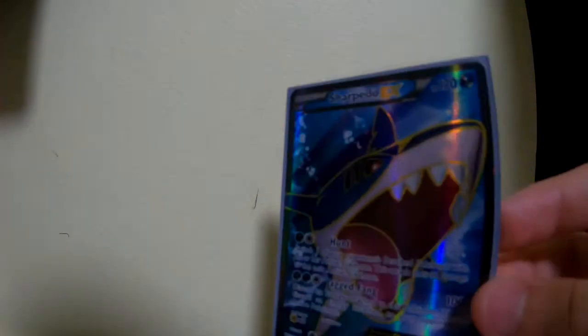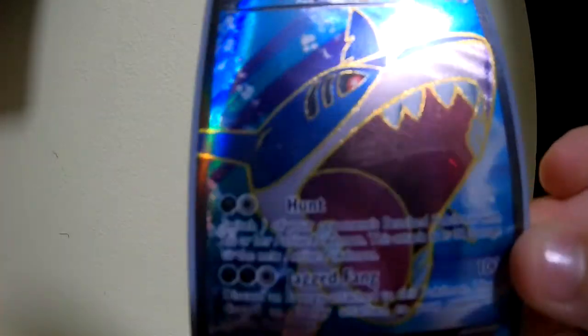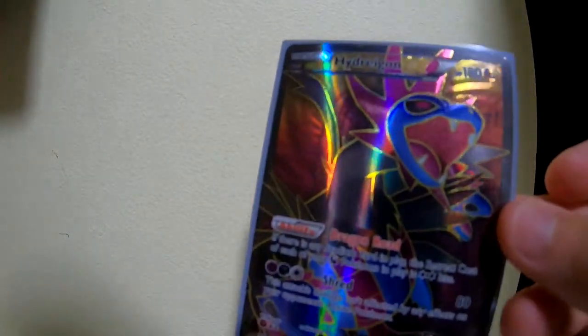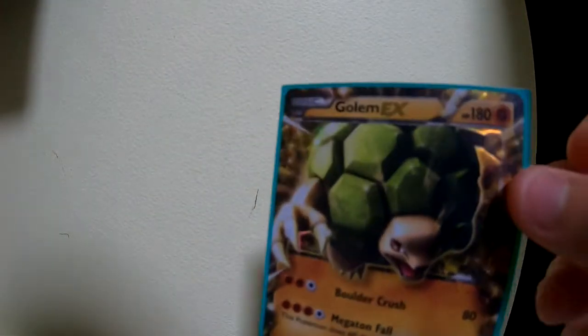Now we have EXs. First one is probably my favorite — Sharpedo EX. This one's really nice; I love the art and there's a lot of texture as well. Next up we have Hydragon EX — not GX. The art is really nice; it's a full art, as the EXs are. And last one on the list is Golem EX. I believe I didn't pull this from a pack — I did buy it from Game Traders or something.